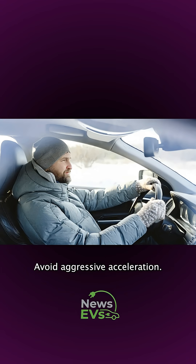Avoid aggressive acceleration. Driving at a steady speed noticeably extends range.